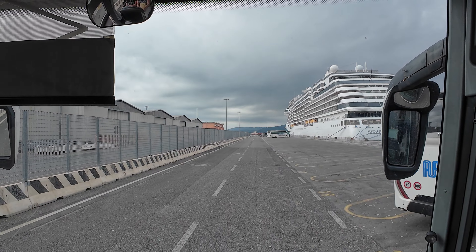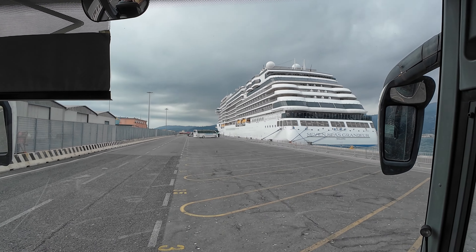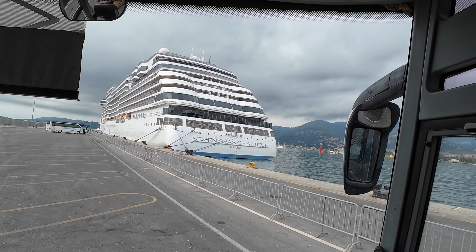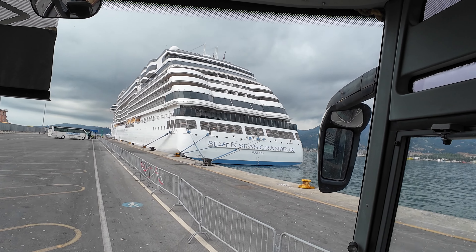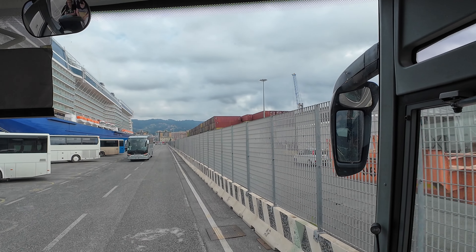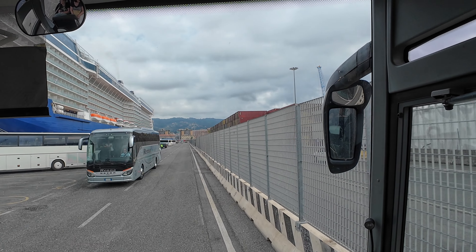The reason we have to take the shuttle is because it's a commercial port. You'll see when we do the U-turn that there are shipping containers. By the way, there's a luxury cruise ship right here — it's the Seven Seas Grandeur. They're docked here for the day but doing a different itinerary.